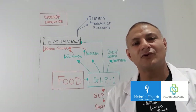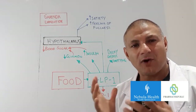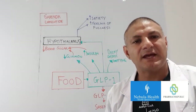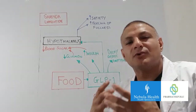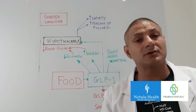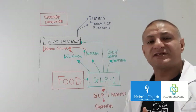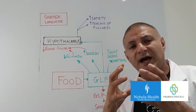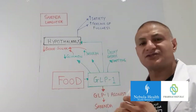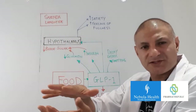Before we go back to the Gila monster and the development of Saxenda, let's look at what happens when you eat something. When food hits the small intestine it provokes a number of responses, one of which is the release of something called GLP-1, which stands for glucagon-like peptide. This then triggers an increase in insulin. We've got food and sugars flooding into the blood, so one of the actions of GLP-1 is to raise our insulin levels, and these raised insulin levels will bring the blood sugar back to normal.